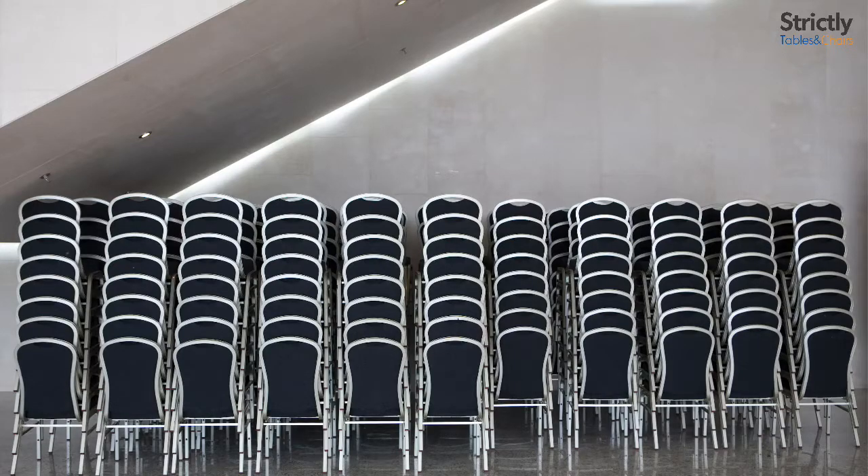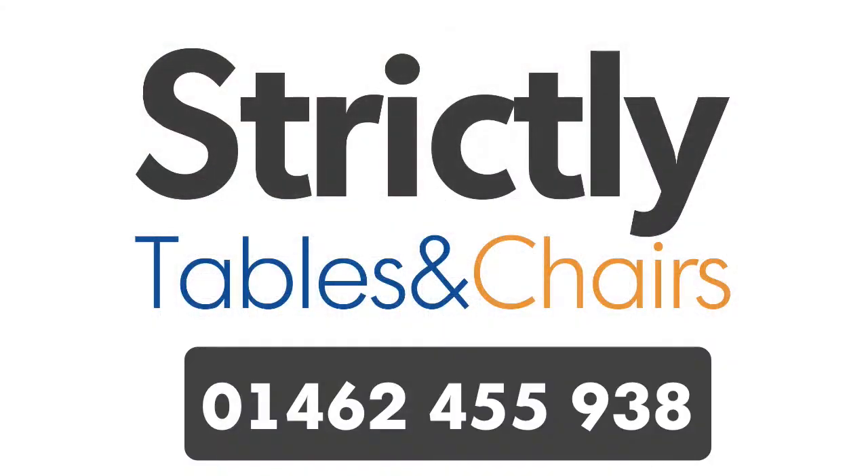If you need some help deciding on what range or type of chair you should choose, give us a ring and one of our specialists will be able to help you.